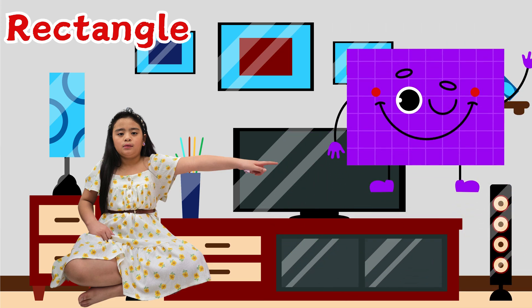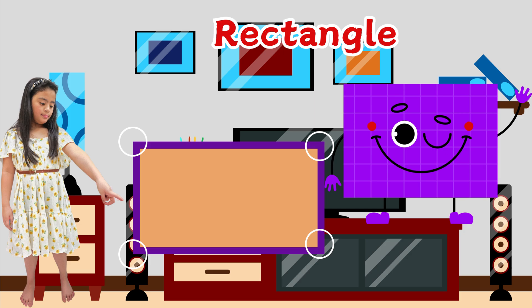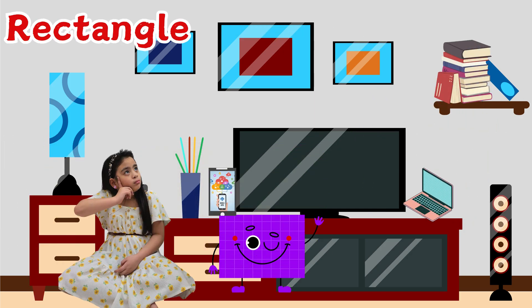Meet rectangle — she's also my friend. A rectangle has four corners and four sides too, just like a square, but its sides are too short and too long. Let's name the rectangles around me.